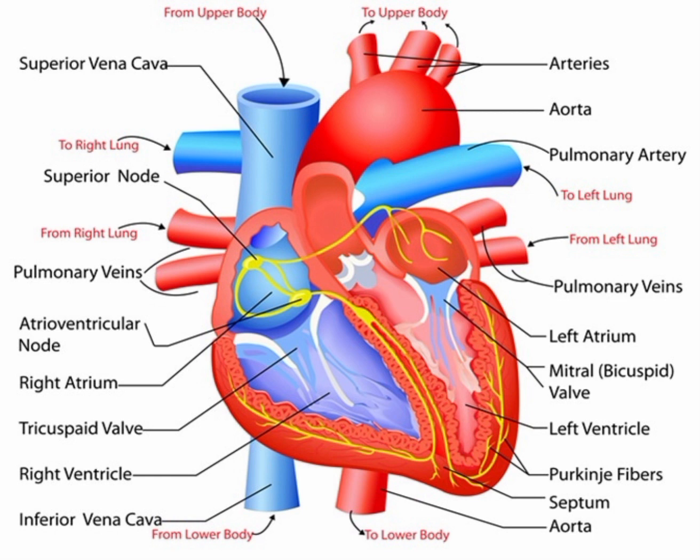The heart is also surrounded by a network of blood vessels, including the coronary arteries, which supply it with oxygen and nutrients to keep it functioning properly. Additionally, the heart helps regulate blood pressure and works with the lungs to maintain the body's acid-base balance. Overall, the heart's work and function are essential to the body's overall health and well-being, making it a vital organ that requires care and attention to maintain optimal functioning.